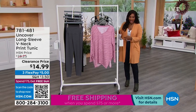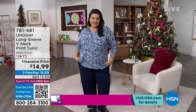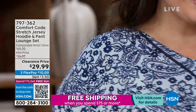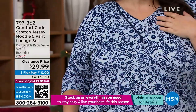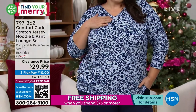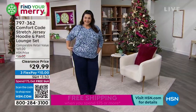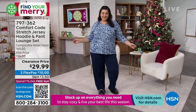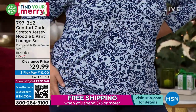We also have later on in the show from Comfort Code this set. Look at how cute Tammy looks in this one — it's the stretch jersey hoodie and the pants. You're getting both pieces. If you love Paisley as much as so many of us, you're going to love this set because you get the solid bottom and that really cool Paisley print top. Tammy's wearing it in Navy Paisley. We also have it in Black Paisley, Melon Paisley, Sage Paisley, and Wine Paisley.